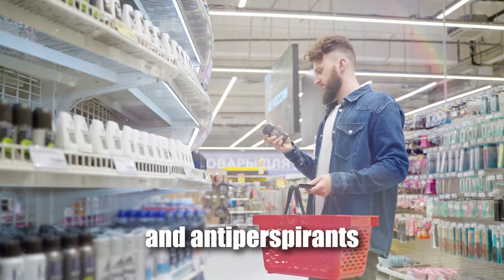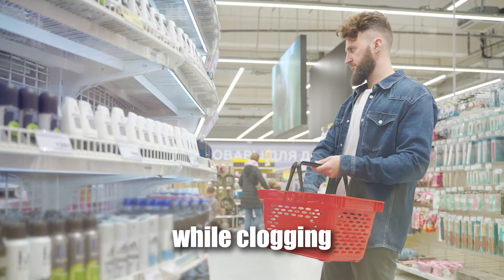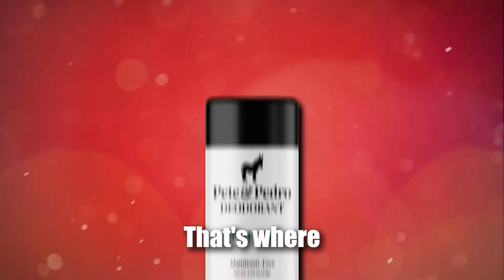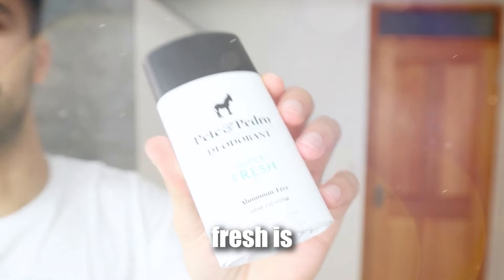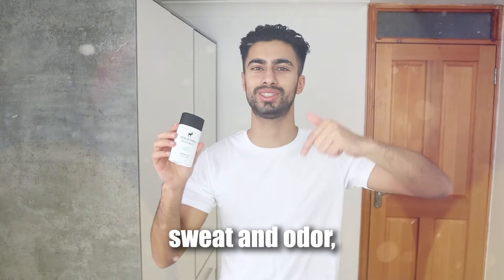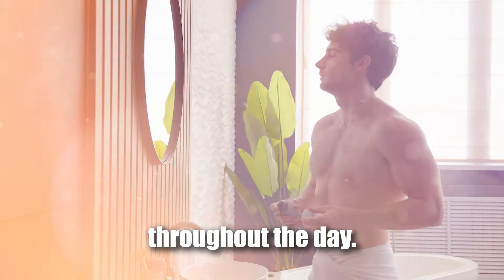Most deodorants and antiperspirants on the market are filled with aluminium and other harsh chemicals that merely cover up the smell while clogging your pores. Worse, aluminium can have a negative effect on your health over time. That's where our Fresh natural deodorant comes in. Unlike typical products, Fresh is aluminium-free and formulated to keep you healthy while actually eliminating sweat and odour, not just masking it. It's a natural solution that ensures you stay dry and smelling incredible throughout the day.